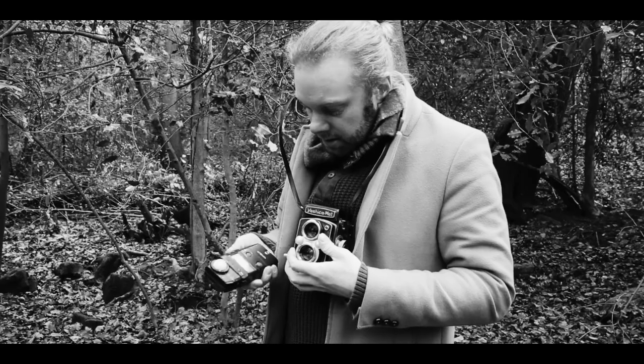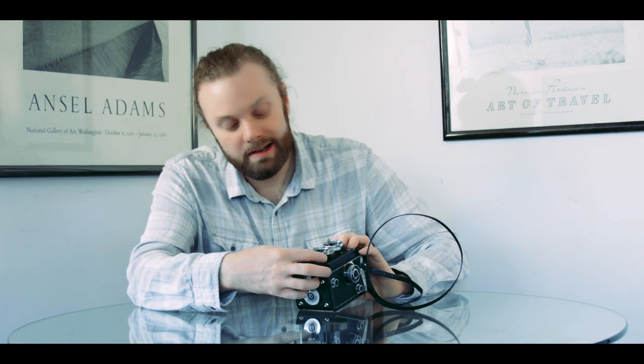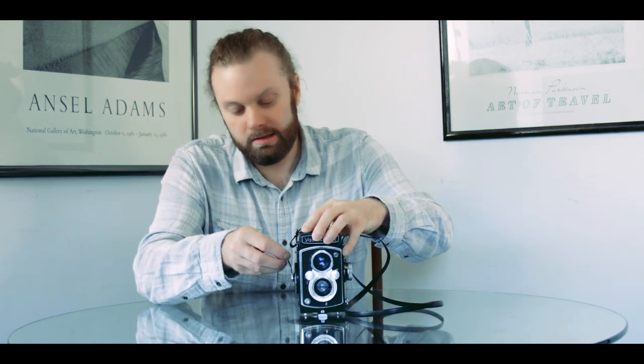The only thing you need to be careful of is you can jog these wheels whilst you're working and suddenly look down to find that you're shooting at the wrong f-stop. You do of course have a self-timer on the front at the bottom of the lens. Mine's a little bit sticky — there it goes. Cock the shutter as before and press the button, and slowly watch your YouTube retention disappear.